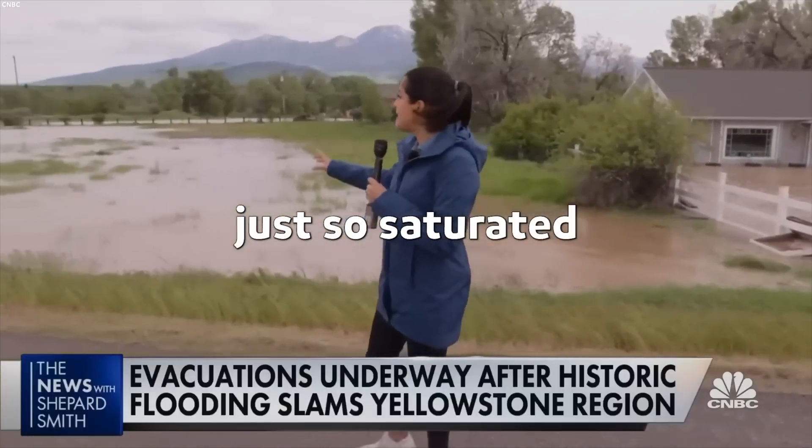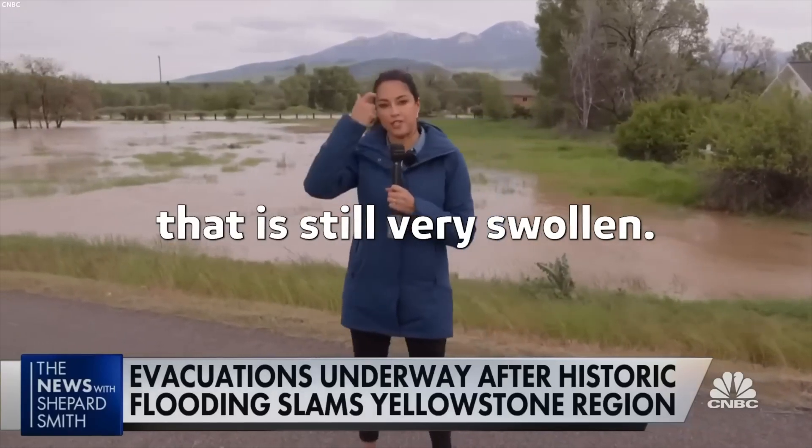The ground is just so saturated, and just beyond that is the Yellowstone River, which is still very swollen.